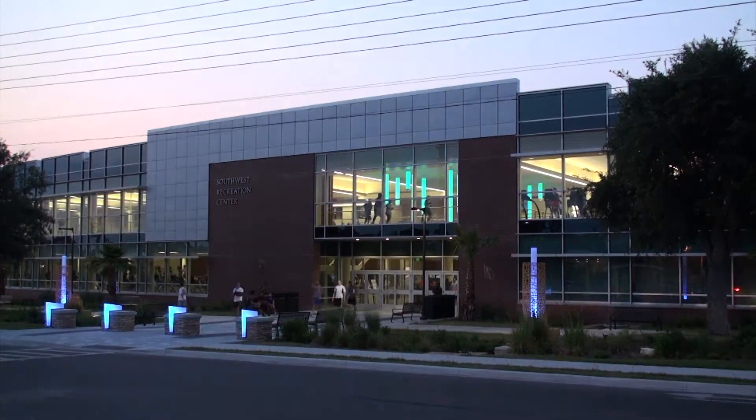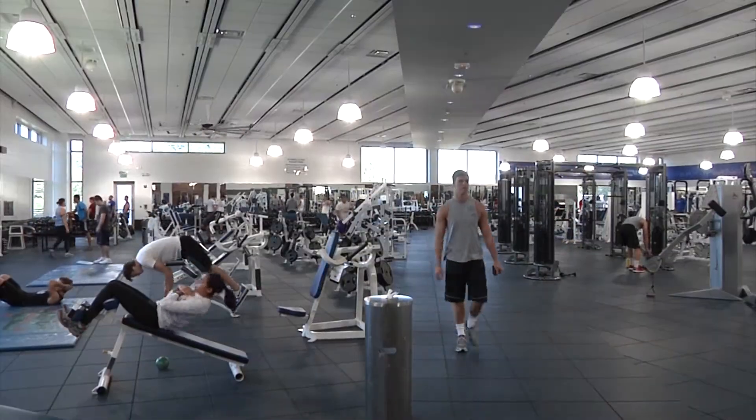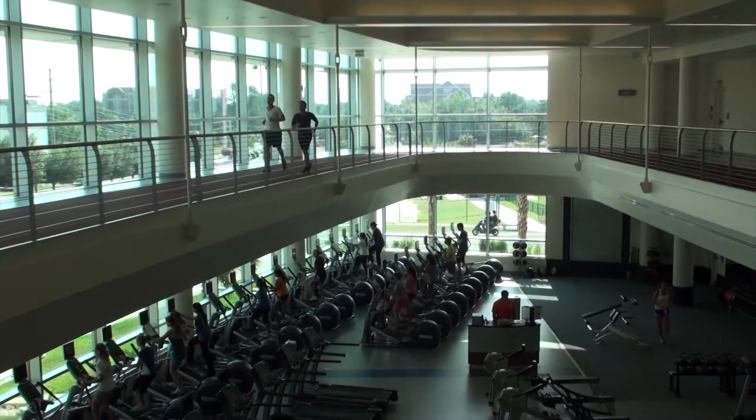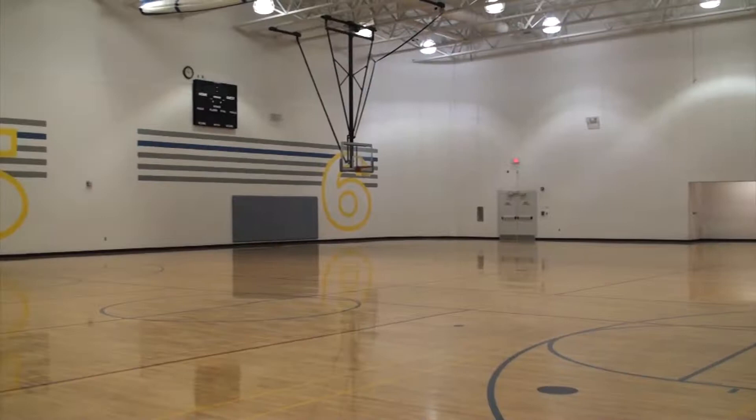The Southwest Recreation Center offers 140,000 total square feet, featuring a strength and conditioning room, a cardio room, an indoor track, activity rooms, basketball courts, racquetball courts, and a multi-purpose gym.